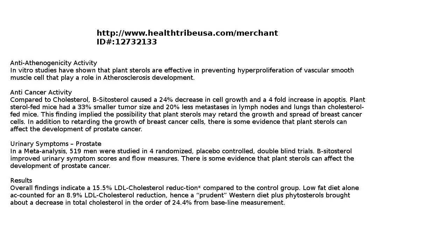So what effects does this have? It has anti-atherogenesis activity. In vitro studies have shown that plant sterols are effective in preventing hyperproliferation of vascular smooth muscle cells that play a role in anti-atherosclerosis development.